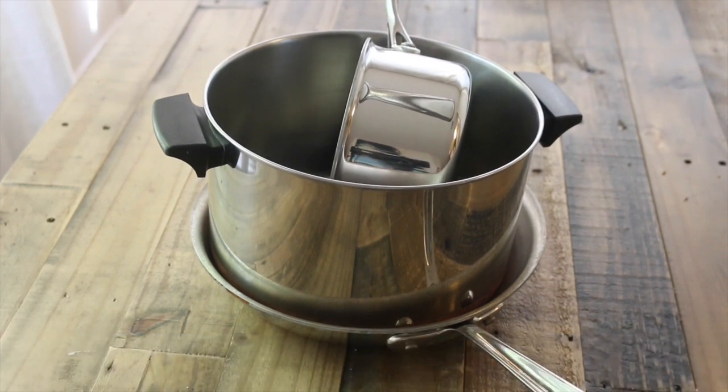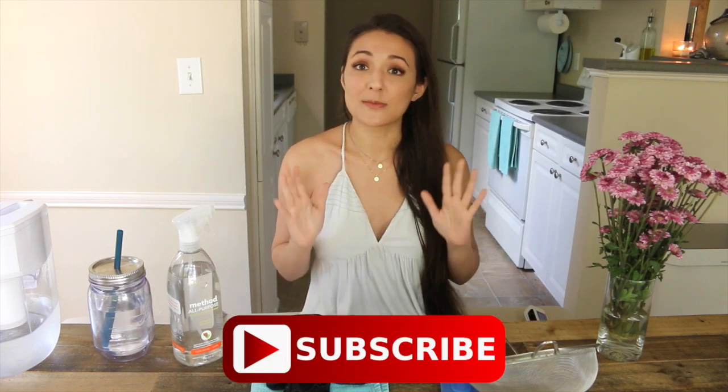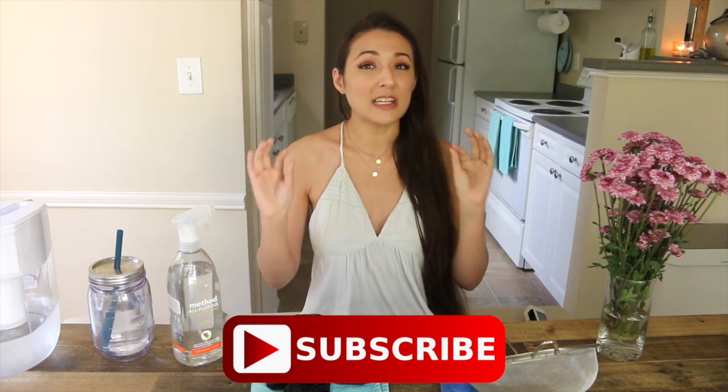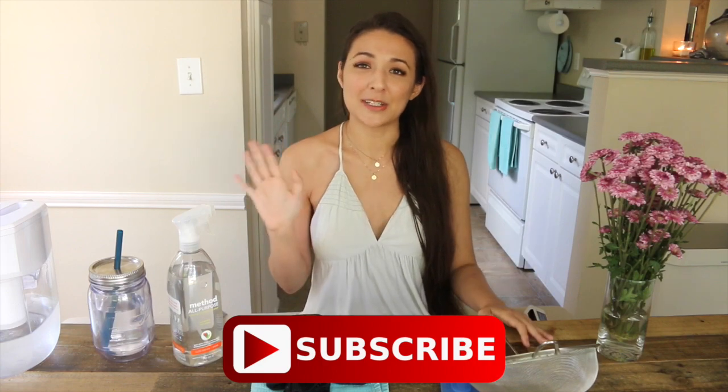If this video helped you out, don't forget to give it a like and to subscribe. I have a second part to this video which I am so excited about — I've been working on it for so long and it has really innovative tips on minimalism. Don't forget to subscribe, I'll see you all next Sunday.